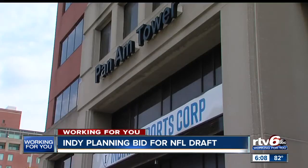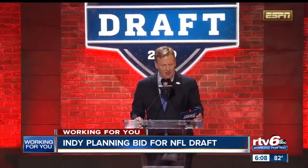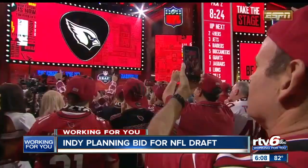Football season is almost here, and the city of Indianapolis is trying to land another massive NFL event. RTV6's Cameron Riddle joins us with details on the city's new push and the potential impact the NFL Draft could have on central Indiana. Indianapolis is known for being a sports and tourism destination, but now the city wants to go to a new level — hosting the NFL Draft. The Visit Indy Tourism Agency, along with Mayor Joe Hogsett, the Indiana Sports Corporation, and the Indianapolis Colts are seriously considering submitting a bid for the NFL Draft as soon as 2024.